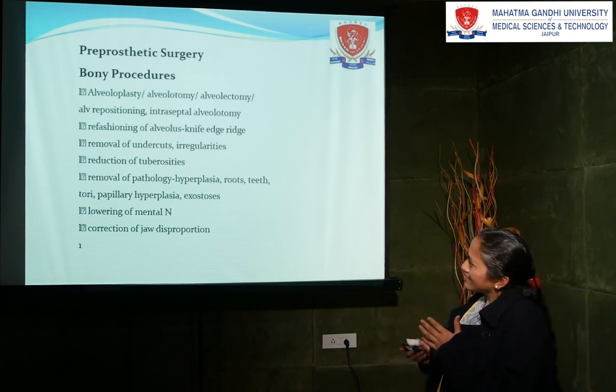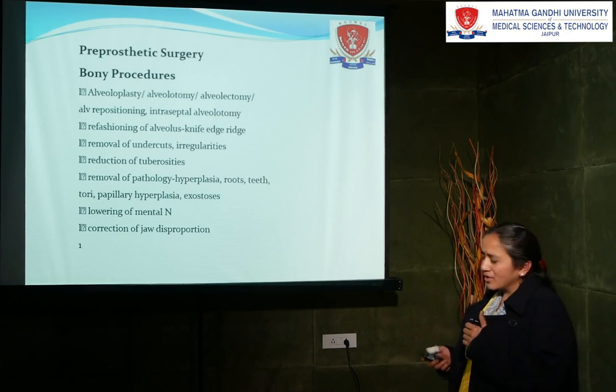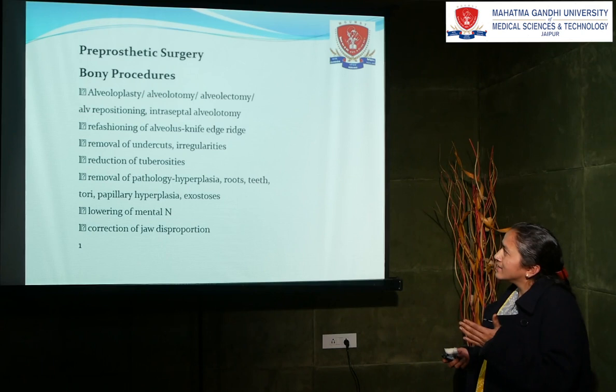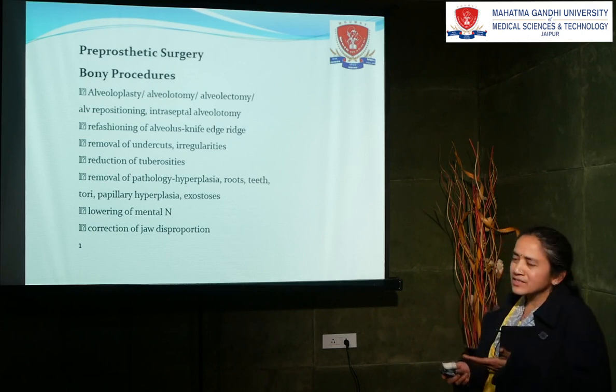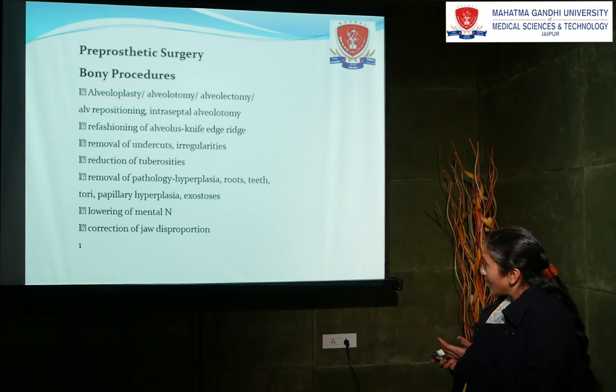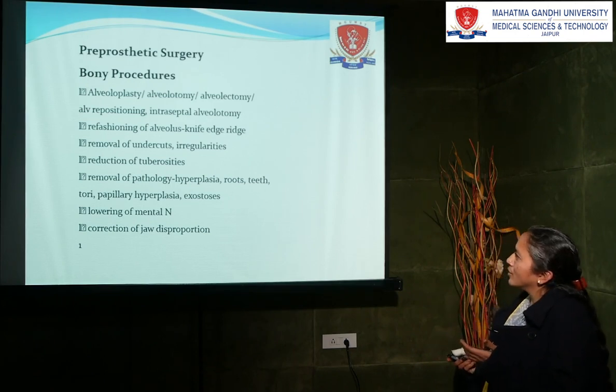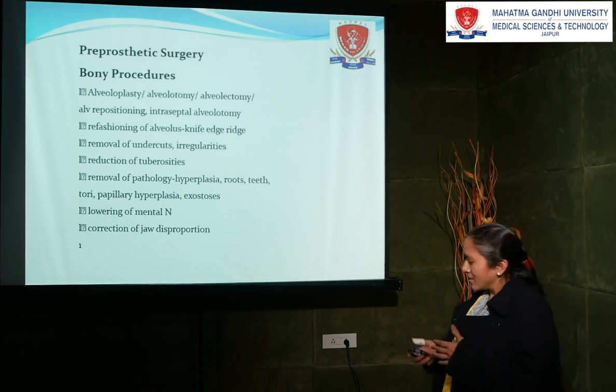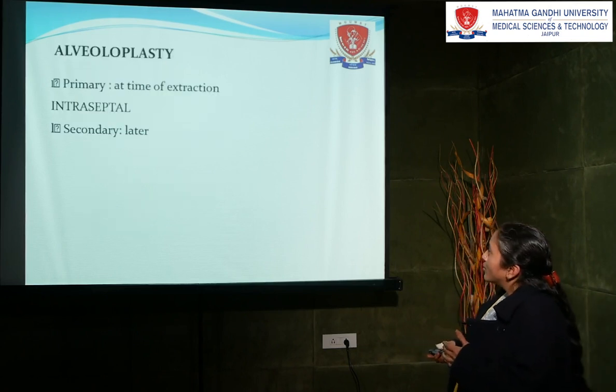These are the various procedures which are carried out. First is alveoloplasty, second is refreshing the alveolar ridge, then removal of the undercuts or reduction, reduction of the tuberosity, and removal of the pathology. Multiple things are there, but one by one we will go through the procedures.